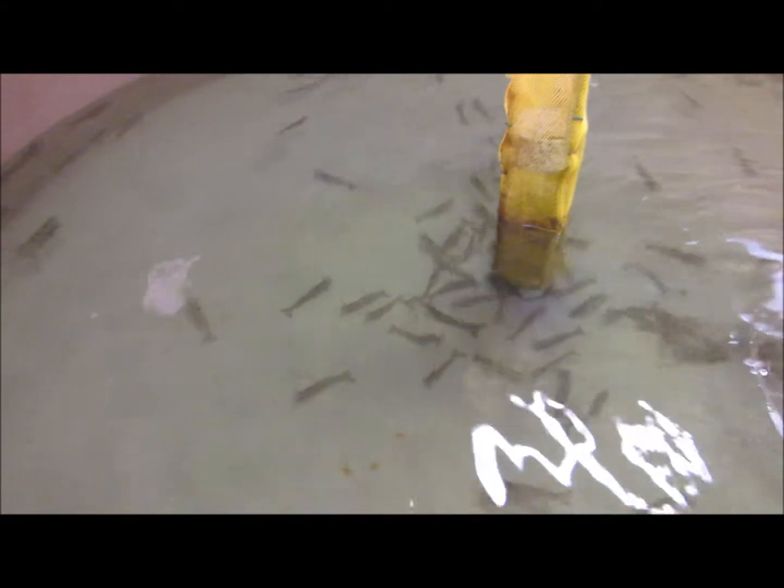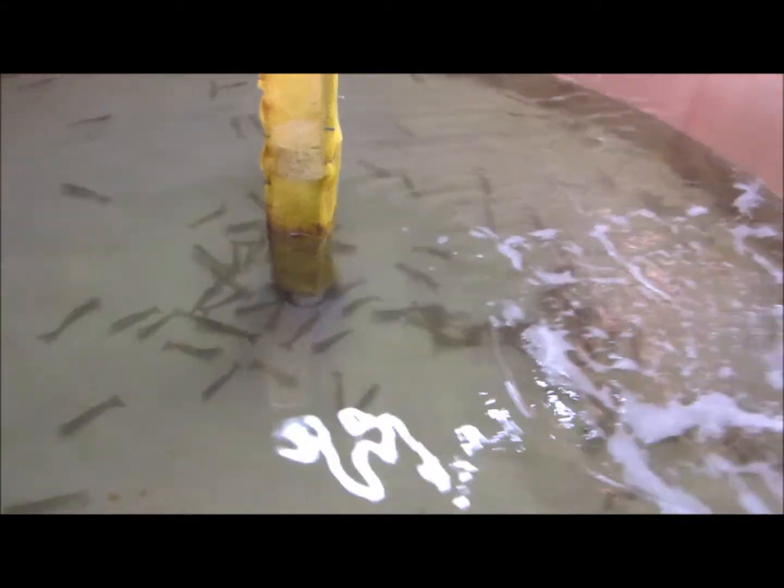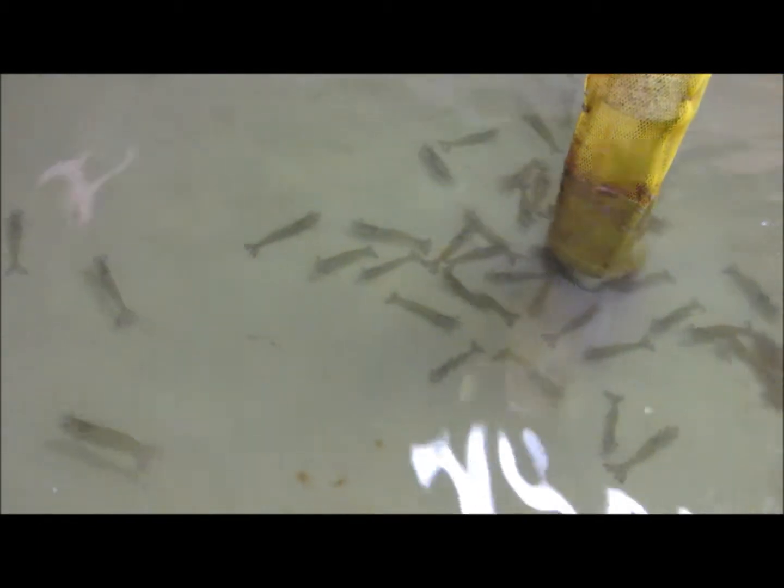Primarily here at the center we use Pacific white shrimp for research studies. They're non-native to this area obviously, but they're a good species to do research on because they're very hardy, they grow fast. Also early in Waddell's history, the center pioneered a lot of the original research on shrimp culture.